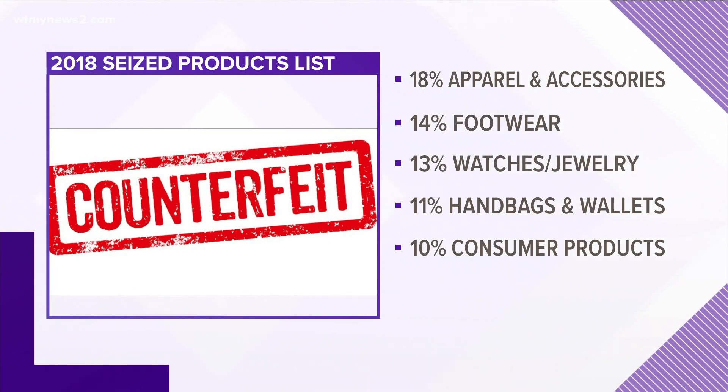Anything and everything can be counterfeit. Here's a list of the top seized items in 2018. You've got apparel and accessories at 18%, footwear at 14%, watches and jewelry coming in right behind, then handbags and wallets, electronics, and consumer products.